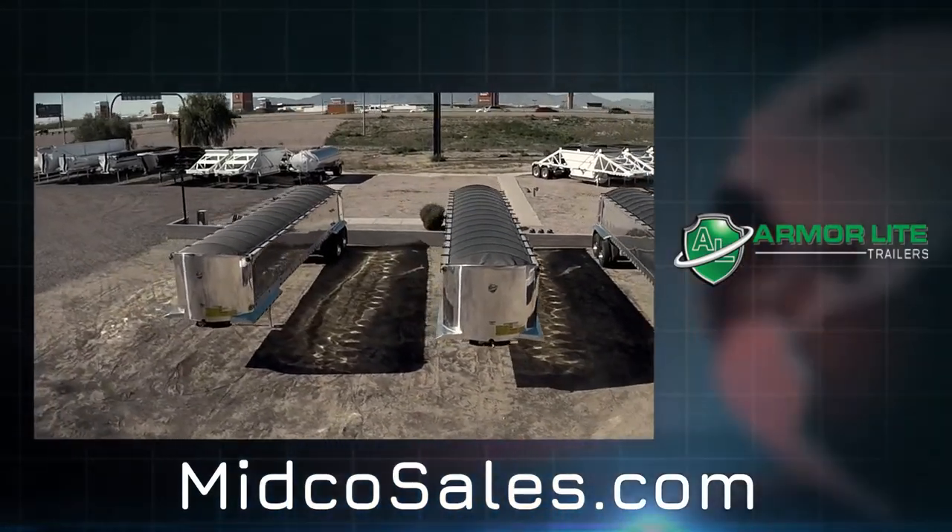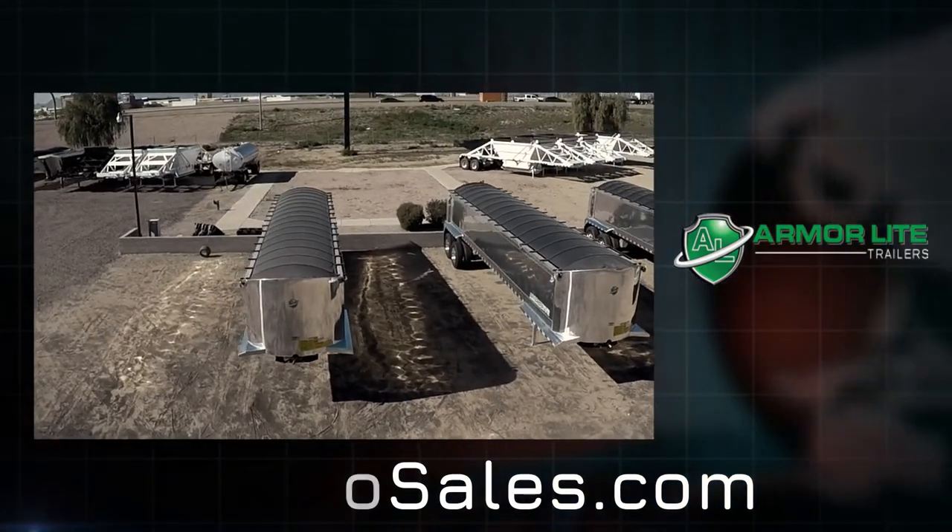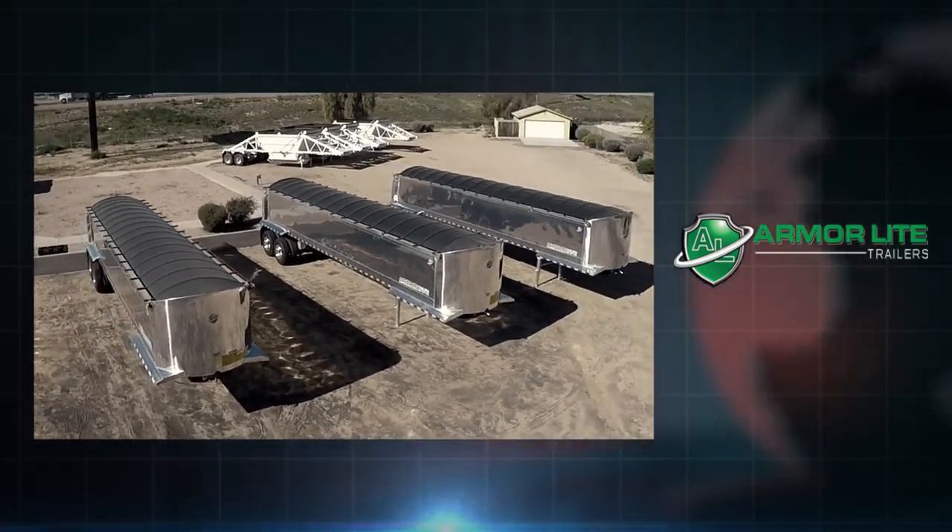Visit midcosales.com to learn more about these trailers or about any of the end dumps in stock.